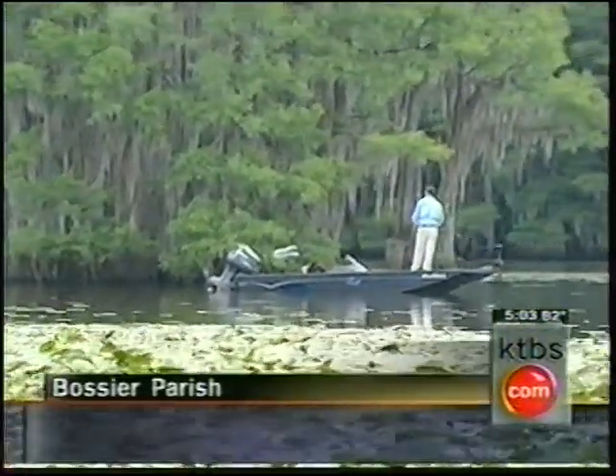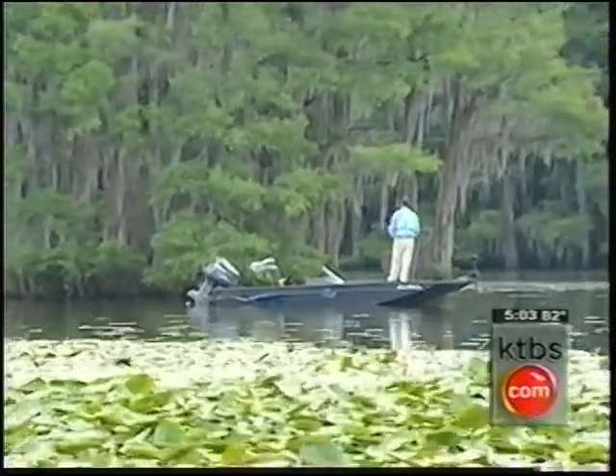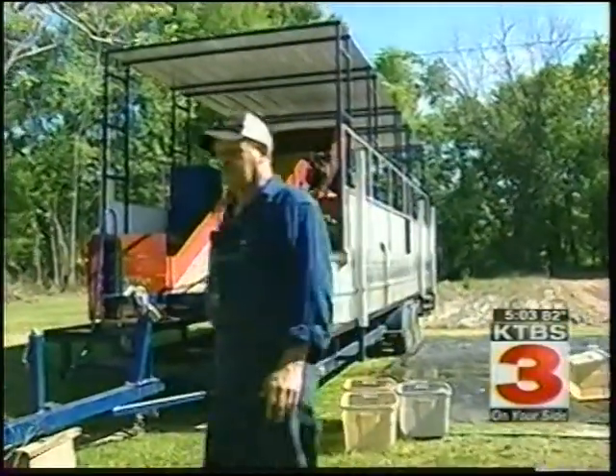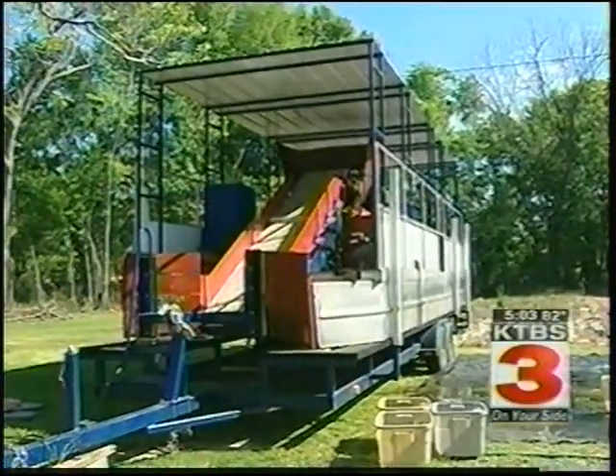Giant Salvinia is a giant headache for boaters and fishermen on area lakes. It's reached a high point this past summer on Lake Bissonneau — over 7,000 acres. It's our enemy, and what we need to do is kill it. That's just what John Bork is doing with his new machine, the water mower.